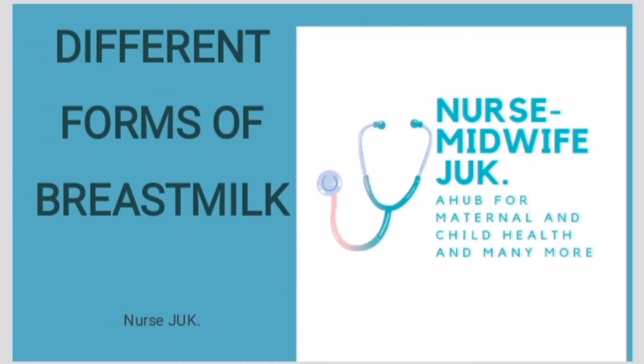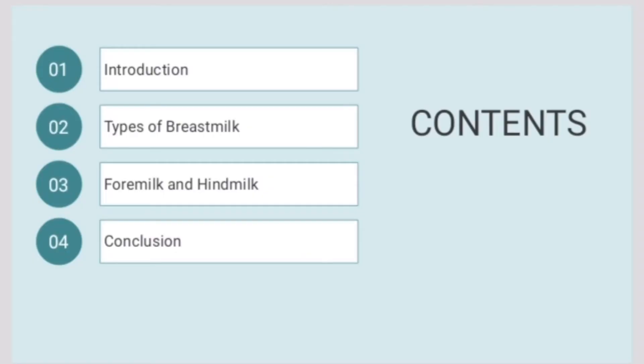Hi guys, welcome to my YouTube channel. It's your baby girl Nozjuk. Today we'll be talking about different forms of breast milk. In our content today we have: introduction, types of breast milk, foremilk and hindmilk, and finally the conclusion.